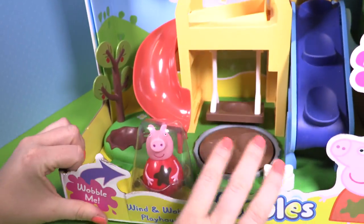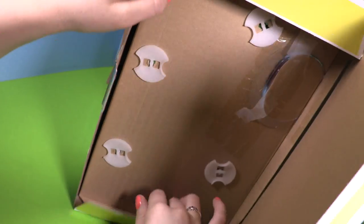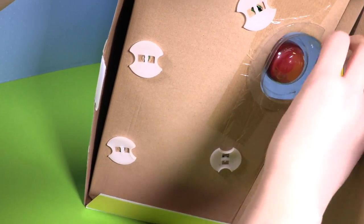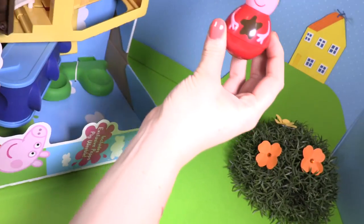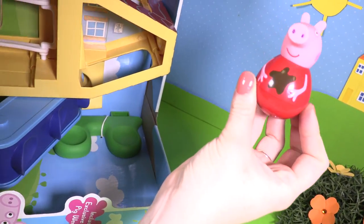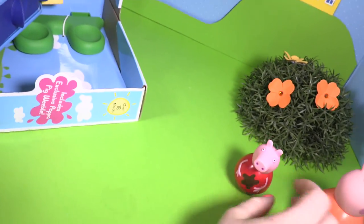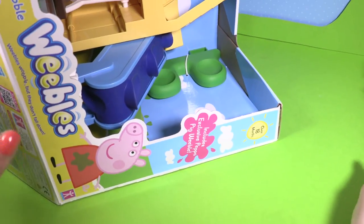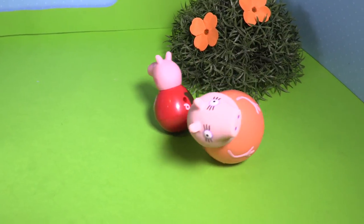Let's get it open. Let's get Peppa out first. Looks like Peppa's already been splashing in the muddy puddles. Let's watch Mummy and Peppa wobble together.